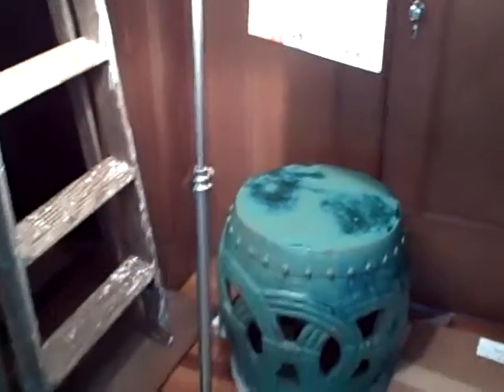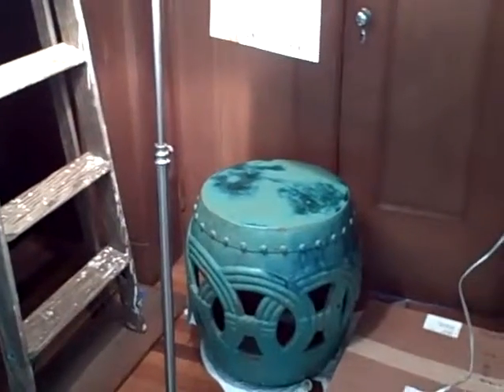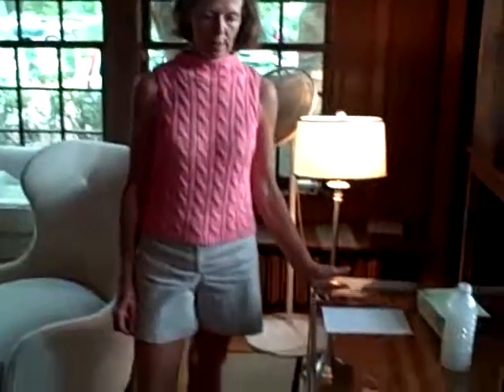One piece that I really was looking forward to having is over here in the corner — a ceramic garden seat that's an absolutely beautiful turquoise color to complement the rug. And then I have this beautiful lucite desk that's an inch and a half, two inch thick lucite, and it will have a glass top that goes on it. So that's going to be lots of fun.